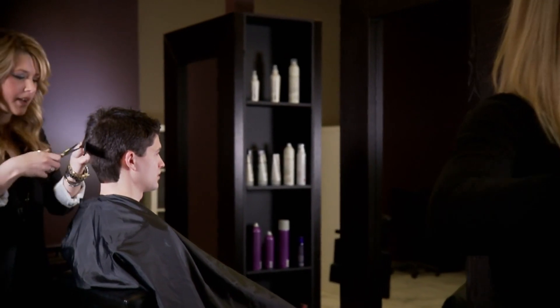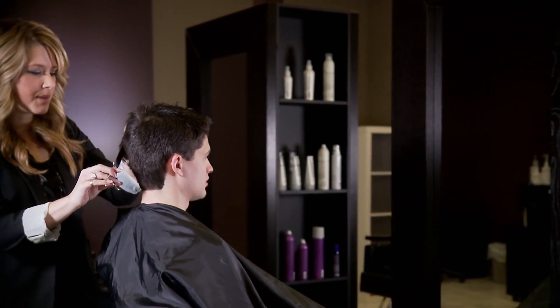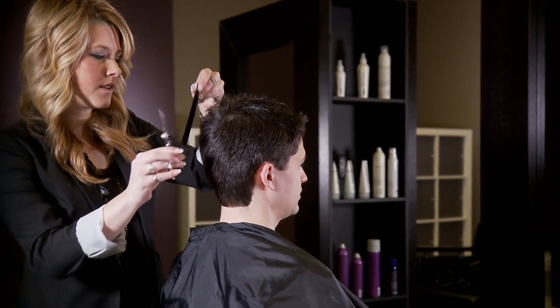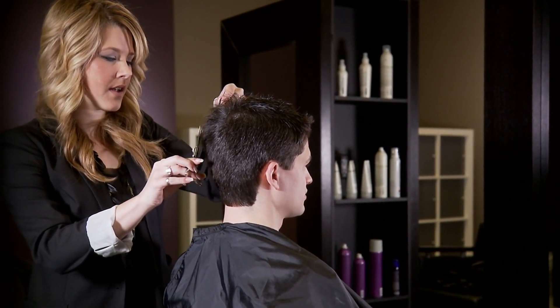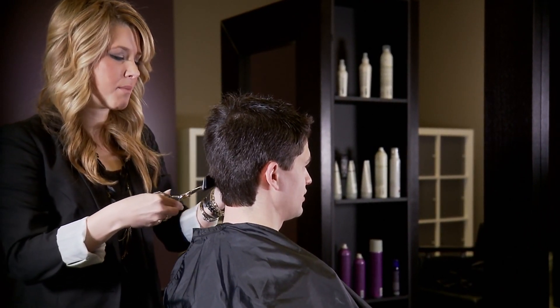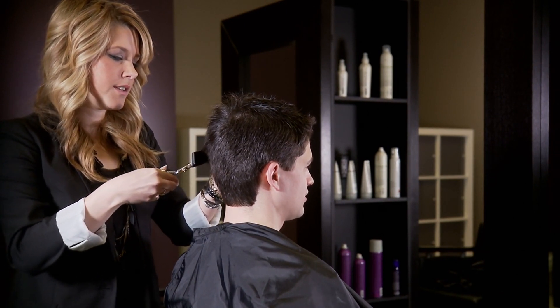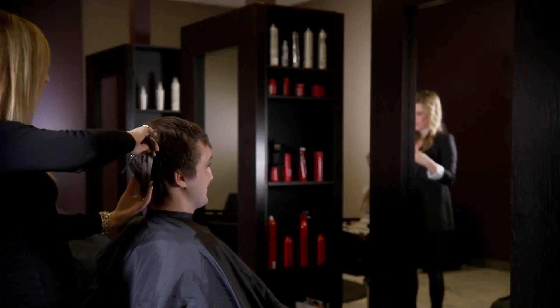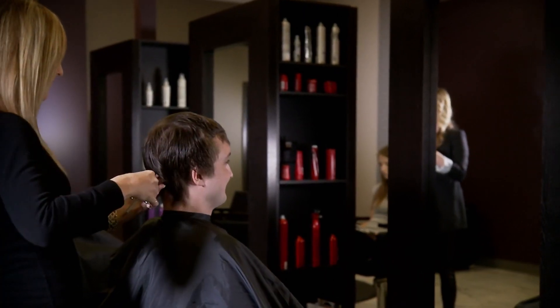Let's dive into our first tip: research. Before booking an appointment, take the time to research salons in your desired area. Look for online reviews, browse social media pages, and ask for recommendations from friends or family. This will help you narrow down your options and ensure you find a salon that meets your needs.